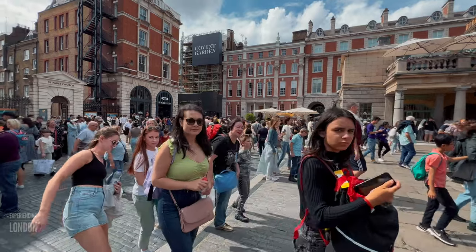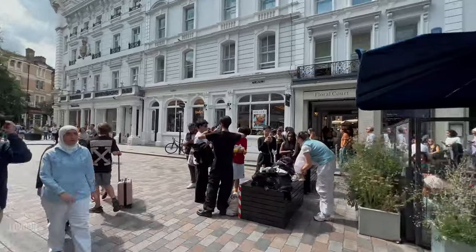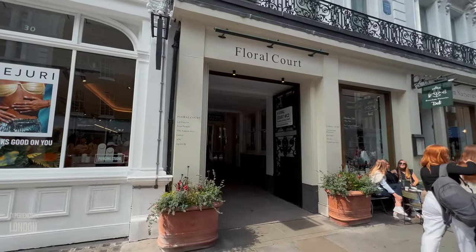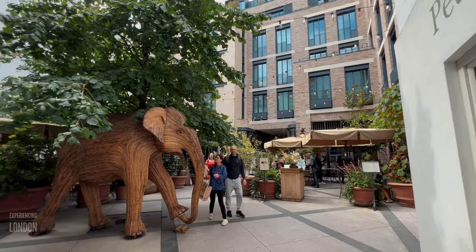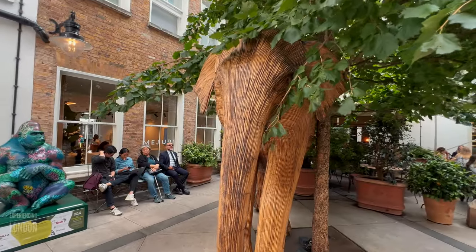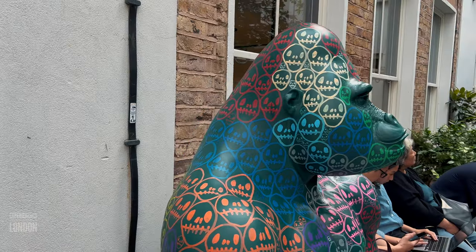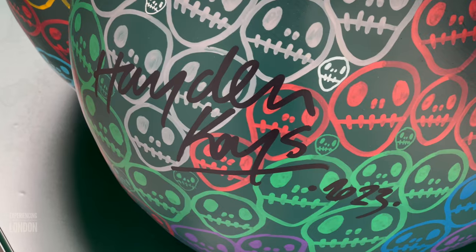Walking the piazza we enter King Street. We will then stroll down King Street all the way to Floral Court where we will find our second gorilla. And here we have our second gorilla, named Homeless, belonging to artist Hayden Kayes.